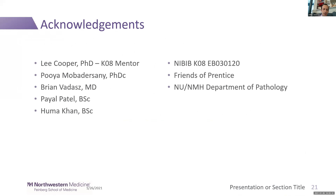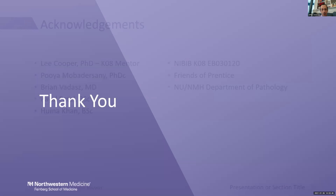I'd like to acknowledge Lee Cooper, Puyo Mabharzani, Brian Pyle, and Huma, who work in my lab. I'm funded by the K08 and another grant from the Friends of Apprentice, and I'd like to thank my department and you for your attention.